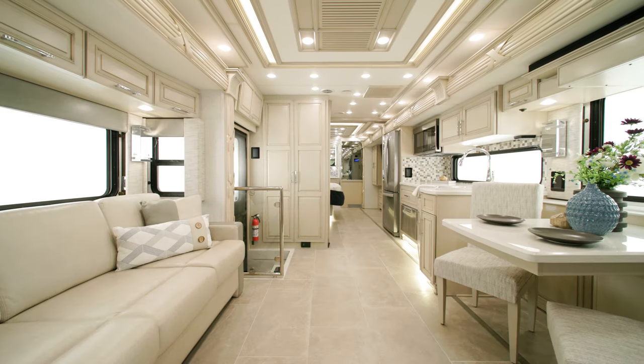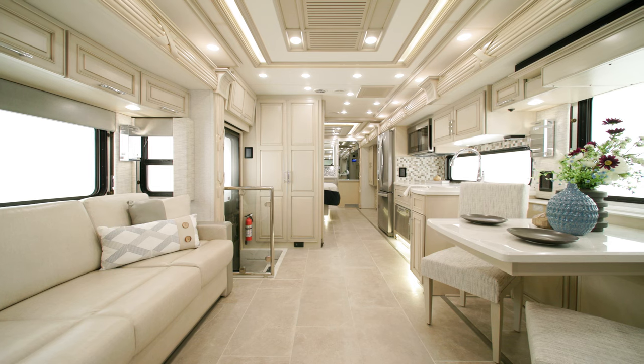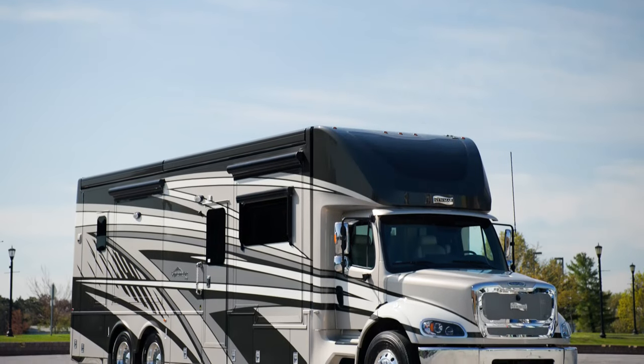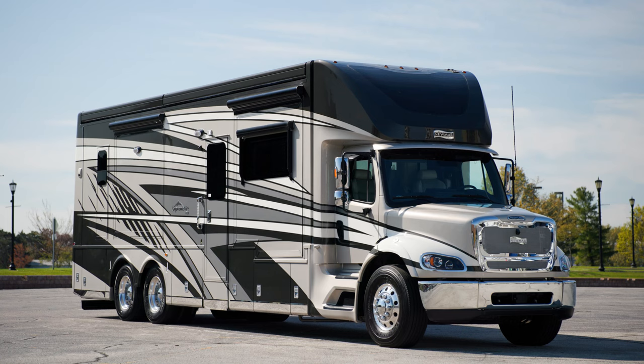The Supreme Air changed the industry when it entered the Super C segment. With exclusive features you'll only find on Newmar Super C's, this coach is sure to provide an unparalleled road travel experience. Allow us to show you around the 2024 Supreme Air. This is floor plan 4051, one of four floor plans available.